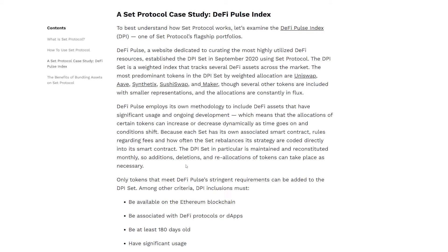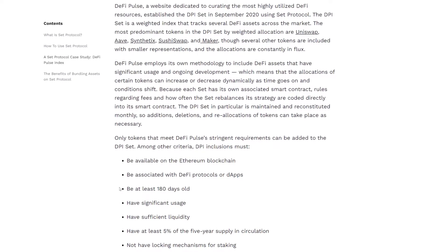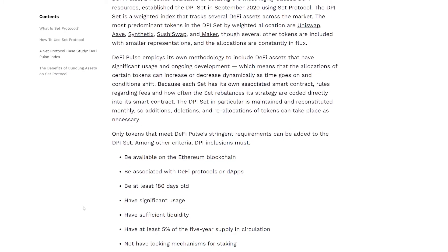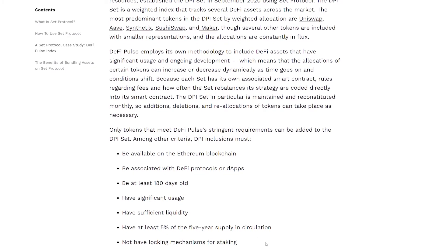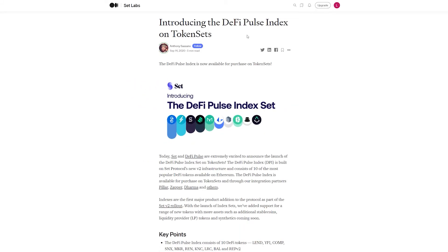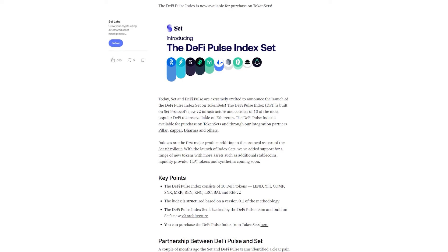Only the tokens that meet all the criteria of DeFi Pulse are allowed to join the DPI set. Among the features a token must have to be included: it needs to be available on the Ethereum blockchain, be associated with DeFi protocols, be at least half a year old, be used on a large scale, have sufficient liquidity, and five percent of the five-year supply must be in circulation. By having these features outlined, the DPI set ensures it will only track DeFi projects that actually have potential.